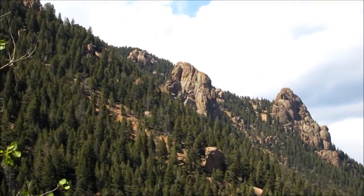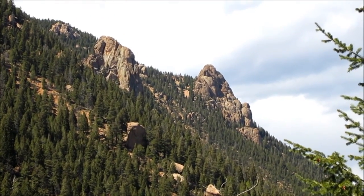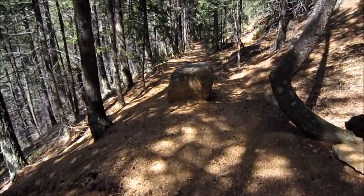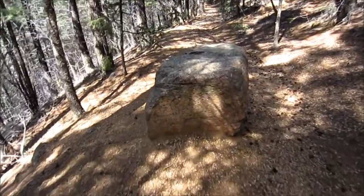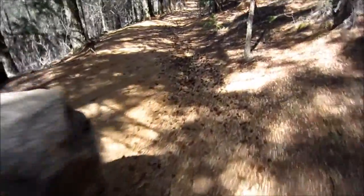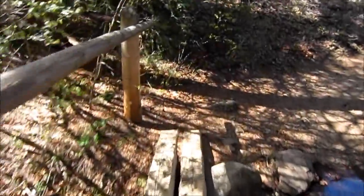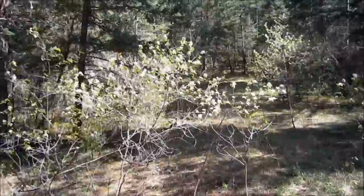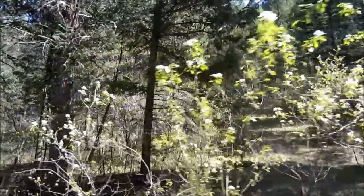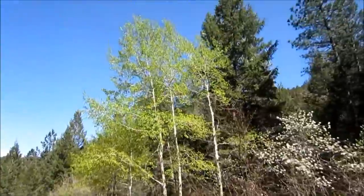Specimen Rock and Sentinel Rock from Bear Creek Canyon. And here's the rock in the middle of the Bear Creek Trail. There are some flowering trees down lower here. The aspens do have their leaves — didn't notice that earlier.